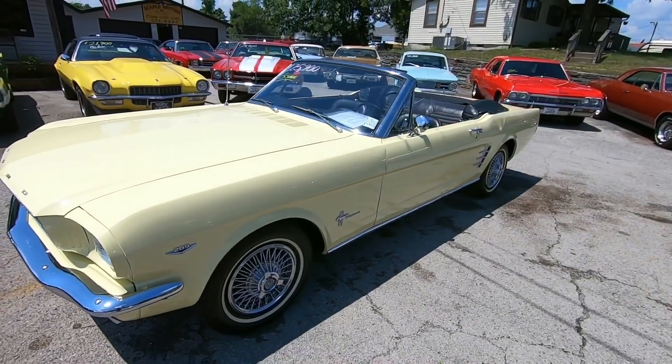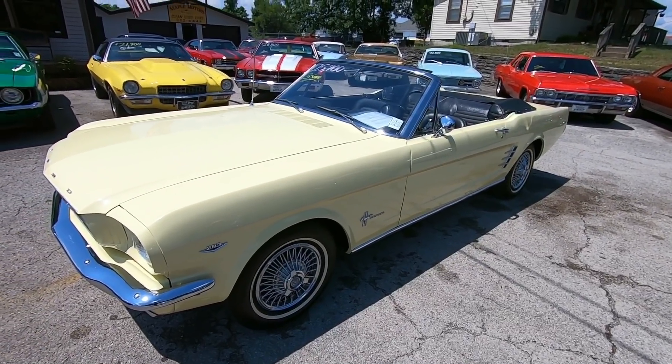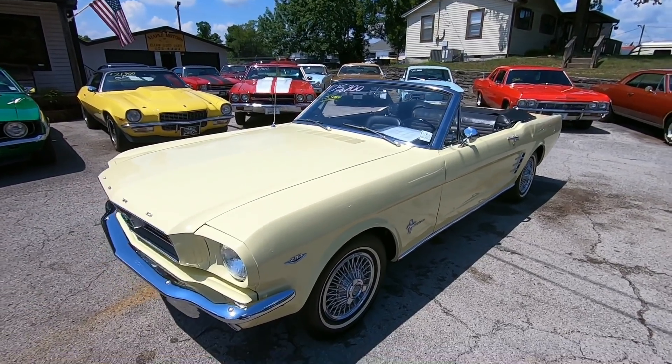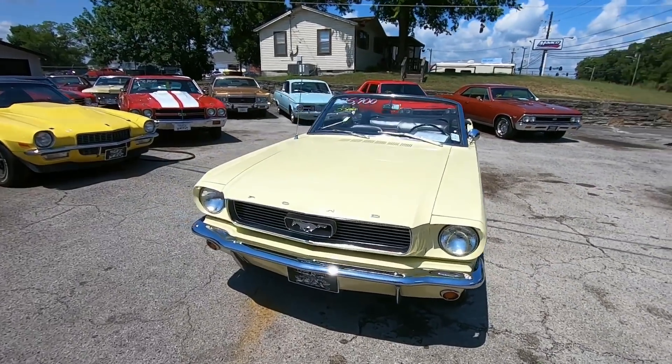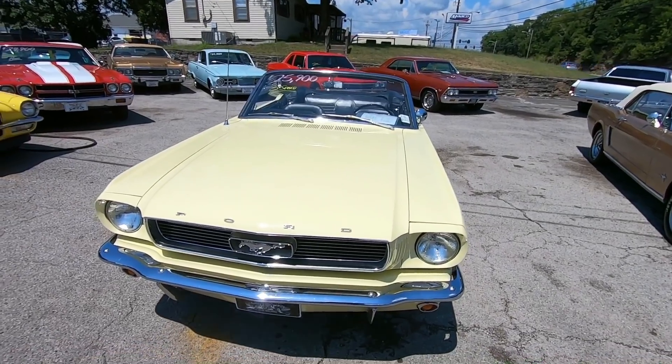I'm going to go ahead and give you all some undercarriage shots on this car. We'll start up here in the front, go to the driver's side, the rear, and the passenger side. And then we'll hit the road — we'll take a test drive with it. Be looking for that video. You can find it in the last 30 seconds of every video, or just type in the year, the model, and Maple Motors into the YouTube search bar.